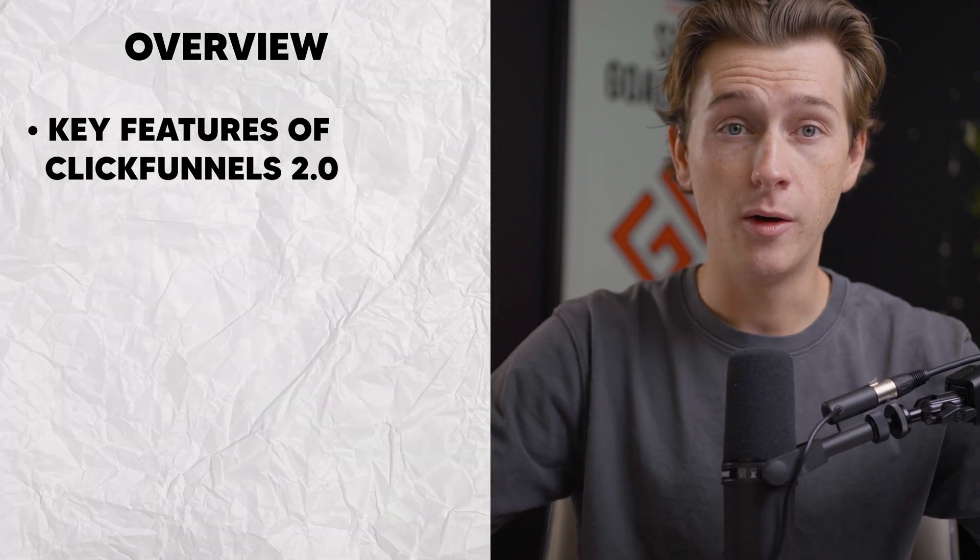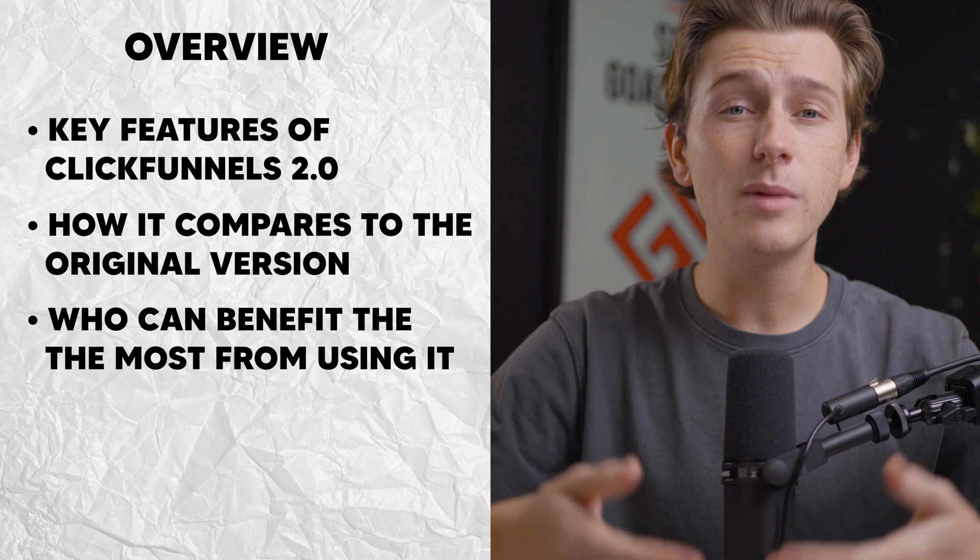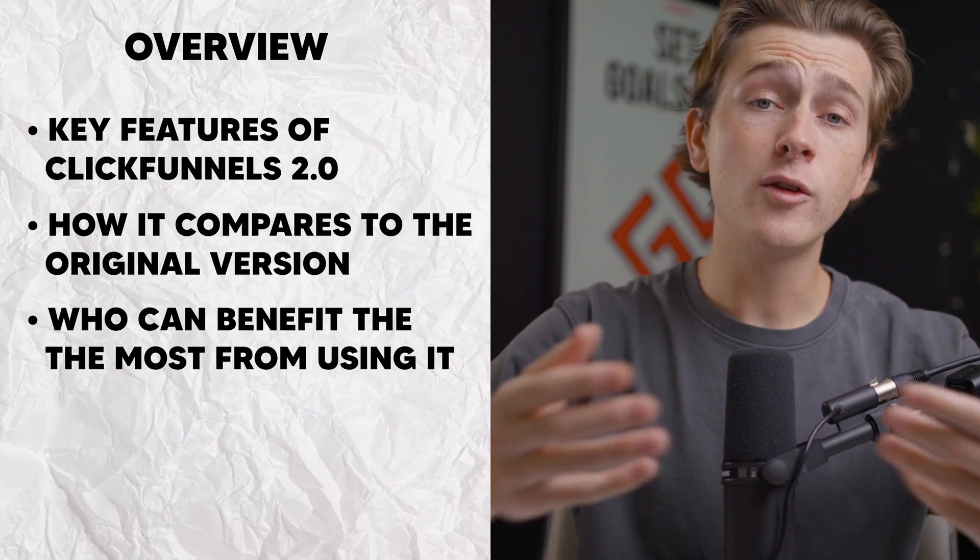In this review, we'll be breaking down the key features of ClickFunnels 2.0, highlighting how it compares to its original version, who can benefit most from using it, and whether or not it's the best option for your business. Whether you're new to ClickFunnels or considering upgrading, this comprehensive review will give you the insights you need to make an informed decision.